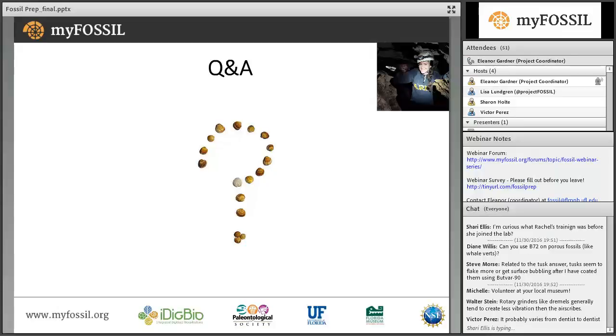Another question: where do you get archival boxes and trays? Somebody else buys them so I'm not completely sure, but I could definitely find that out easily and probably even provide a link to the website they order from.